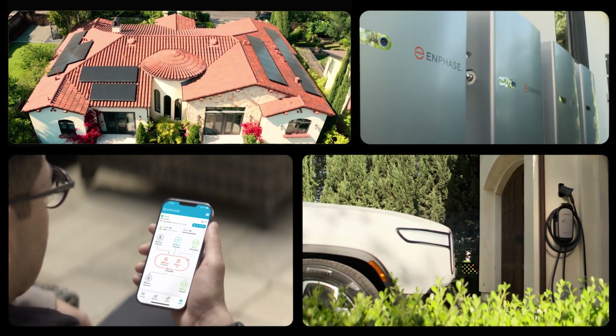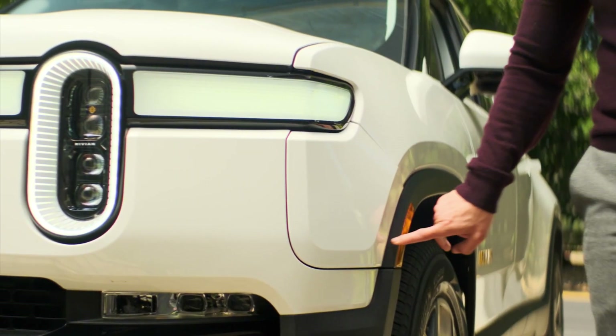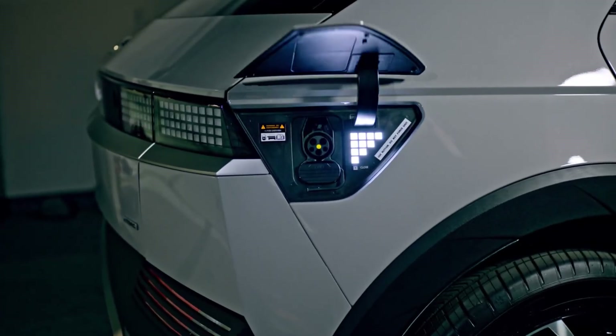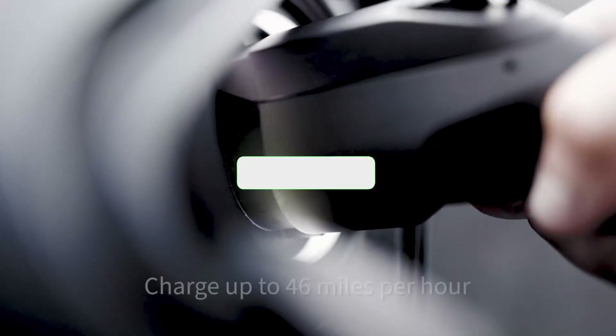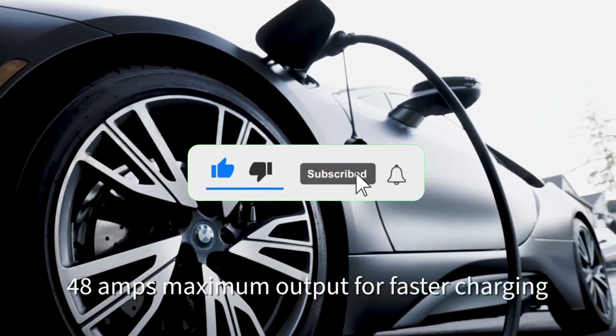Hey EV fam, welcome back to Consumer Picks. If you own, or are about to own, an electric car, having a reliable home charger is the secret sauce to stress-free driving. Today I'm counting down the 7 best Level 2 Chargers of 2025, starting with our budget-friendly pick and ending with the overall champ. Every model I mention has its product link waiting down in the description, so crack it open whenever you're ready to power up.